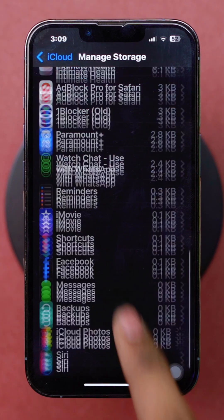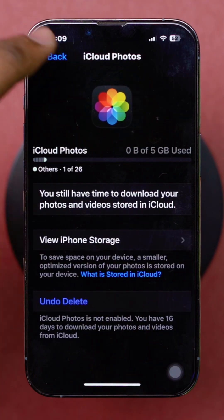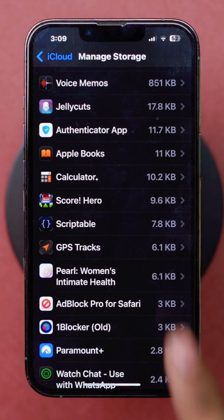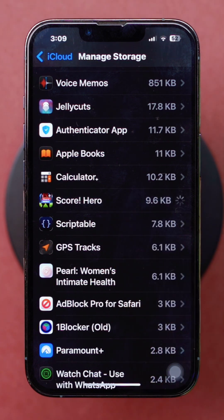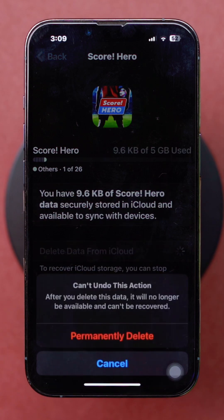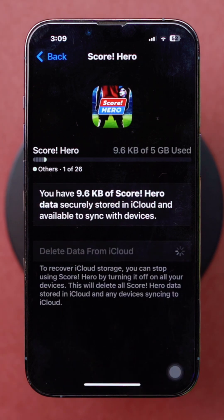Tap on the app you want to delete the data of, then tap on Delete Data from iCloud. Hit Delete, then tap on Permanently Delete. That app's data will be removed from your iCloud, and iCloud should start working properly.